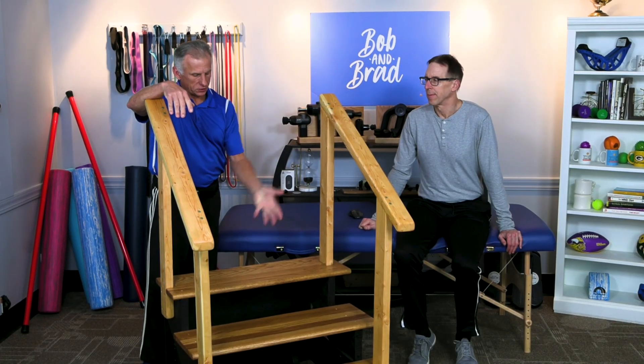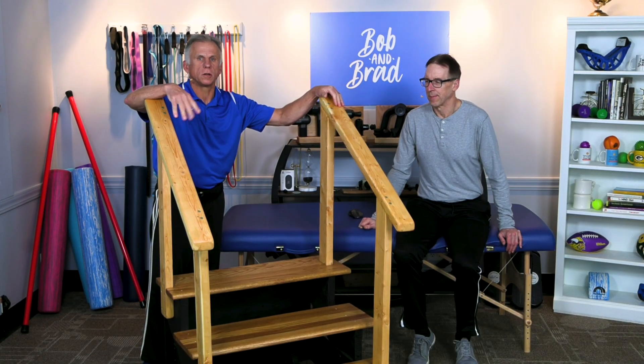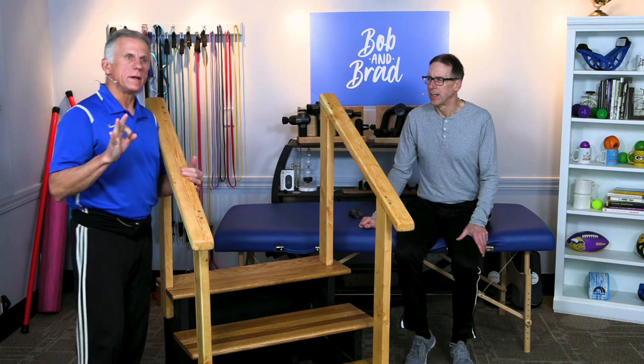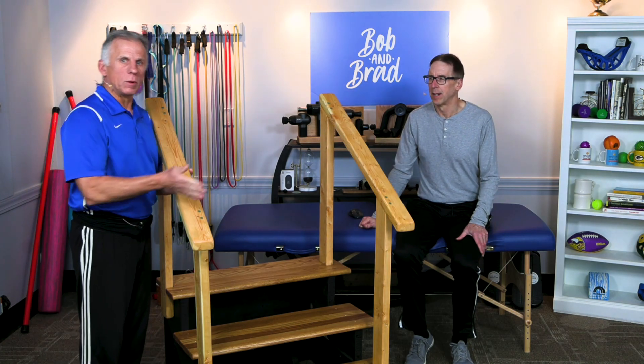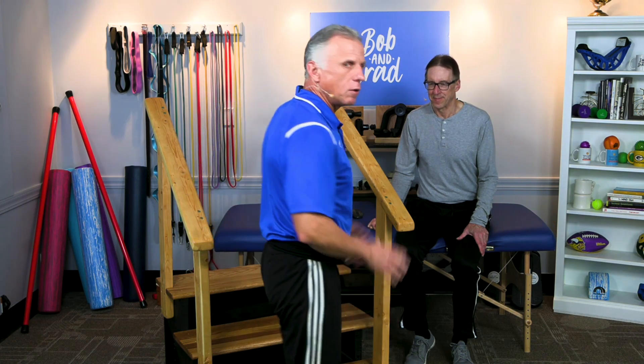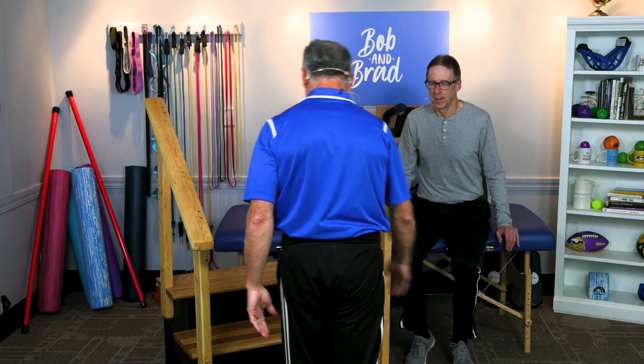What you're going to need is some stairs. Go to your house, or hopefully somewhere you have steps. And you're going to do three trial runs up and down the steps and monitor the pain in your hips and your knees. First of all, go up and down the steps without thinking about the posturing of your feet at all.